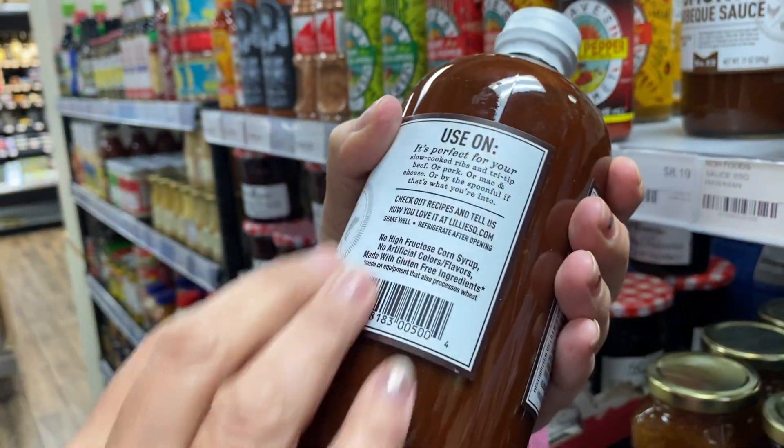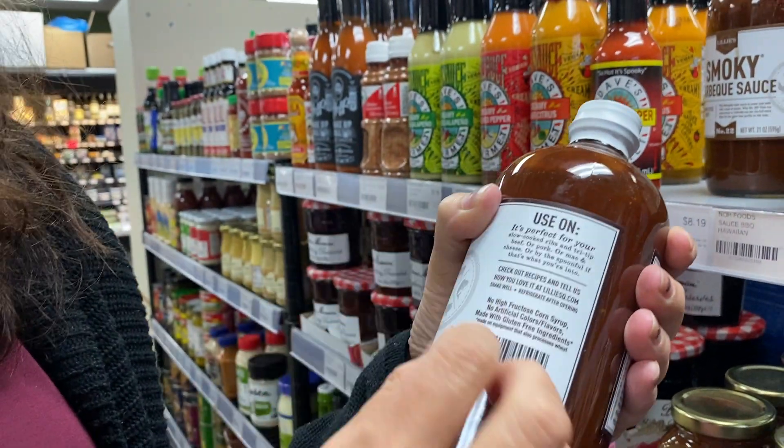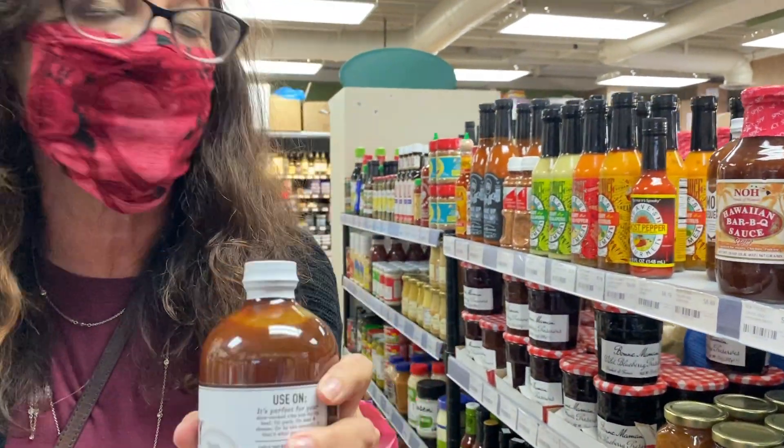Basically, even though people think, 'Oh look, it doesn't have any of these bad things' — usually when they take out something bad, they fill it with something bad, which is sugar. And we all know sugar can lead to heart disease and make us fat.